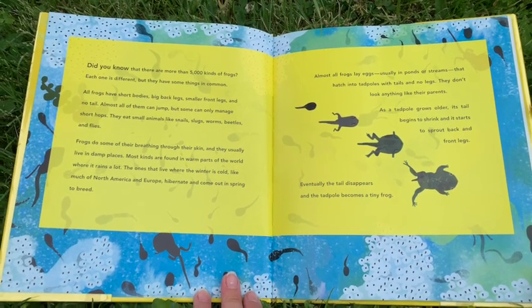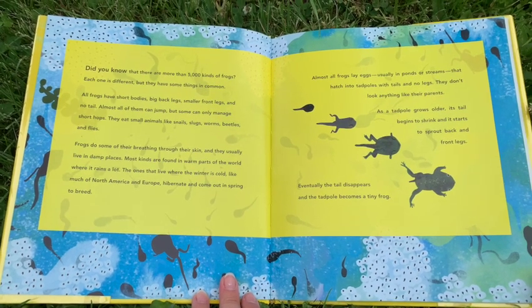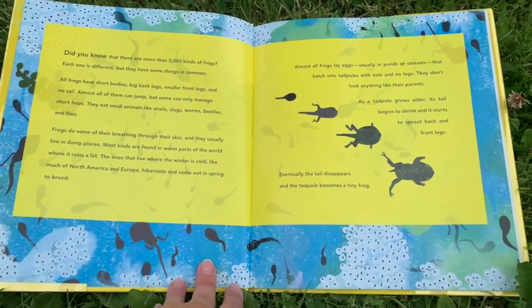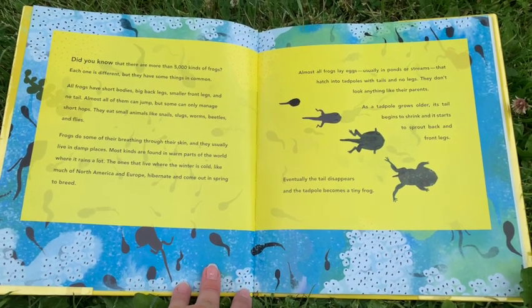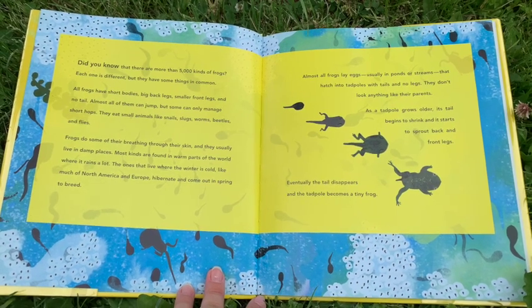The ones that live where the winter is cold, like much of North America and Europe, hibernate and come out in spring to breed. Almost all frogs lay eggs, usually in ponds or streams, that hatch into tadpoles with tails and no legs.